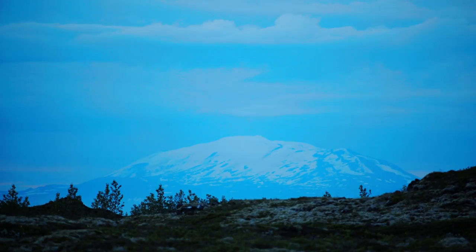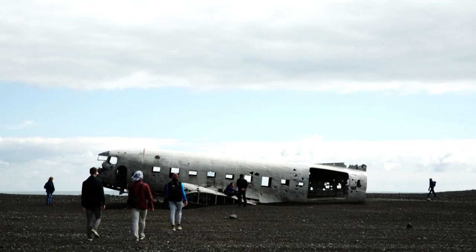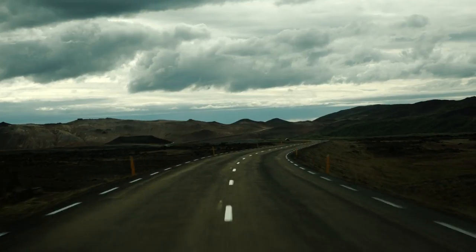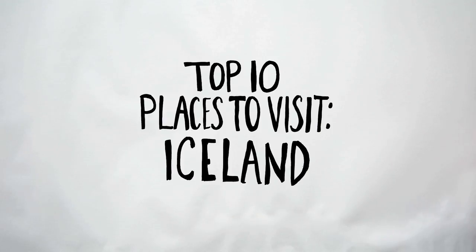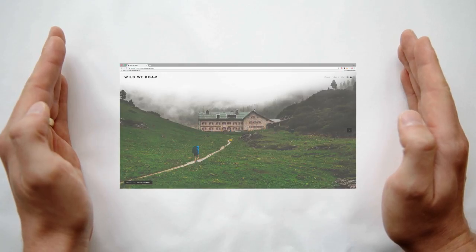This video is brought to you by S.T.A.L.A. Before we touch down and get started on my top 10 places to visit in Iceland, I wanted to pause for a moment and share an amazing project Dana has been working on for the last few months: our new Wild We Roam website.